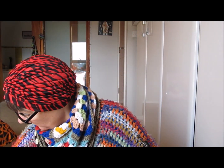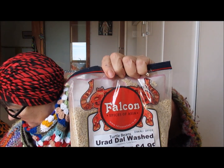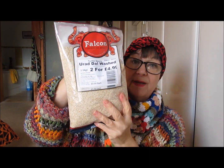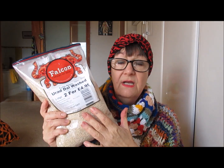We've got Murid Dal — about £3.50 each, or two for £4.99. You will get loads and loads of meals out of one of these packs. If you're on a budget, this sort of food is brilliant because you can make all sorts of doughs, breads, dahls, curries, stews — all sorts of things with lentils. Super duper, very good value.